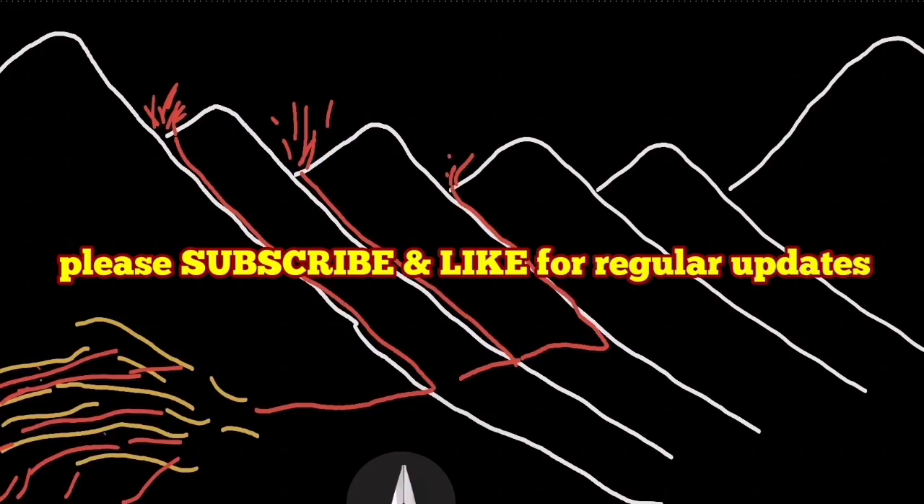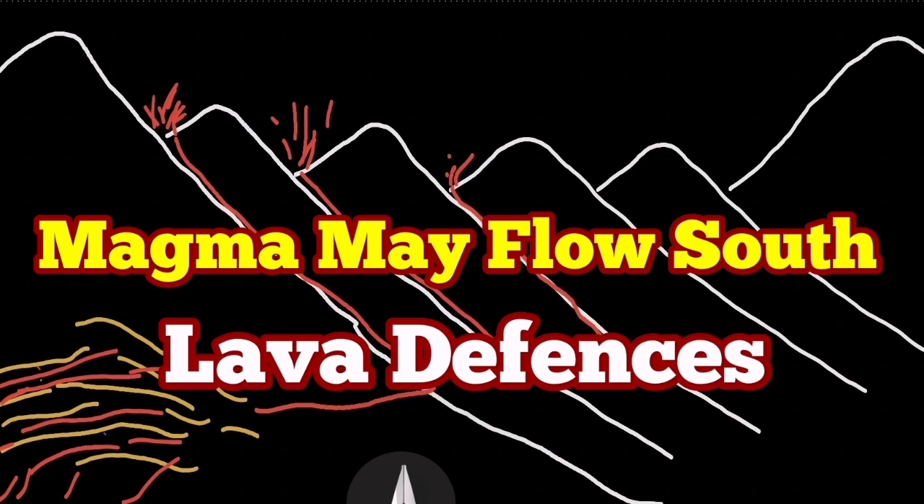I have a video showing how I first suggested doing this. It was inspired by the Iranian berms built to control the flow of floods.